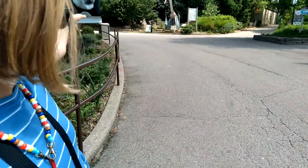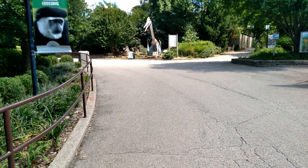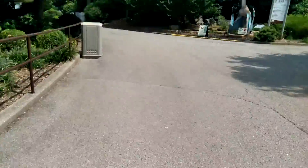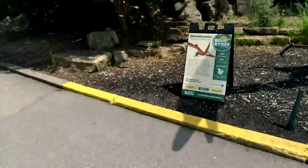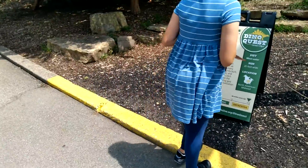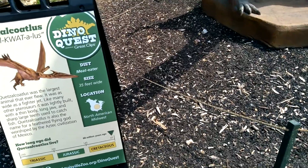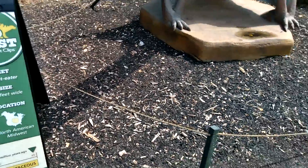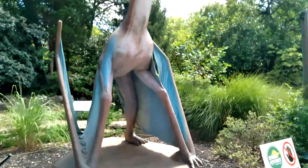Behind us, there is a dinosaur — it looks like a pterodactyl. It's not a bird, Grandma. It's called Quetzalcoatlus. It's from the Jurassic period. It's a meat eater and it is 35 feet wide. It's really big. And it was in the North American Midwest — that's where we're from!